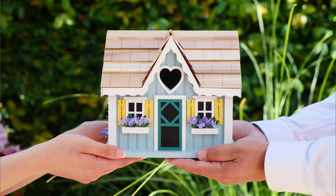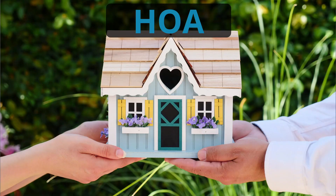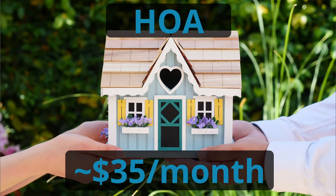Another thing to mention about Ravenna is that it is in an HOA — the Ravenna HOA — but it's not a big one. It's only about $35 a month. So if you're looking for a community pool, big playground, or big access to a lot of community spaces, this is not the kind of HOA you'll be looking for.